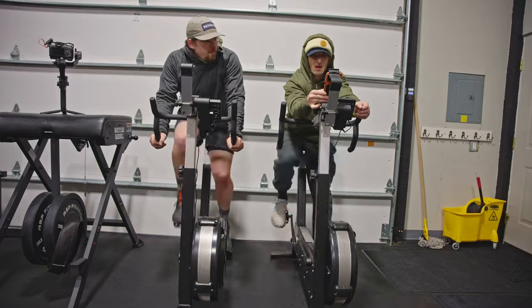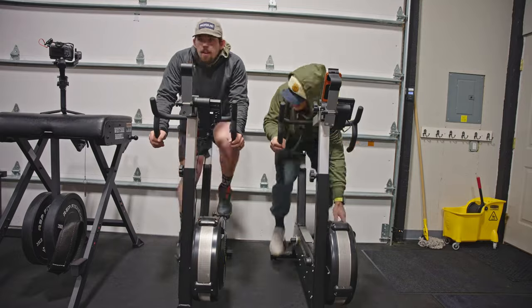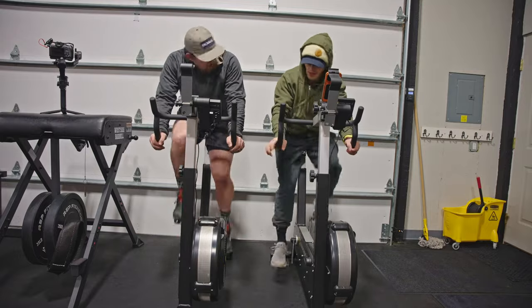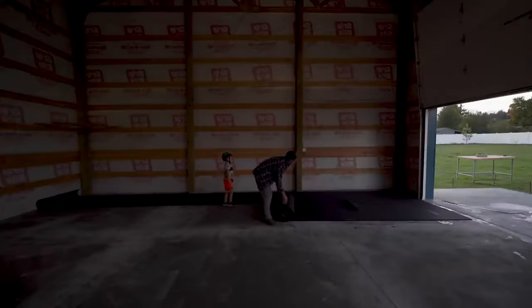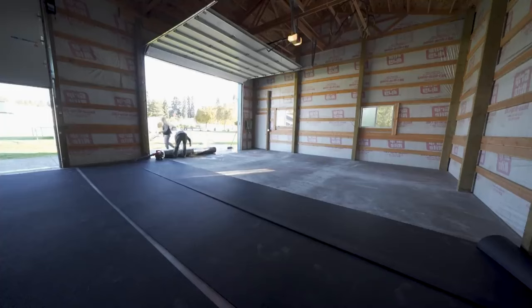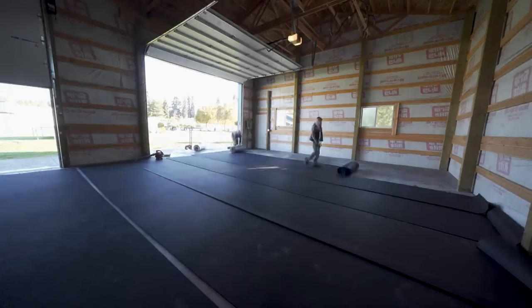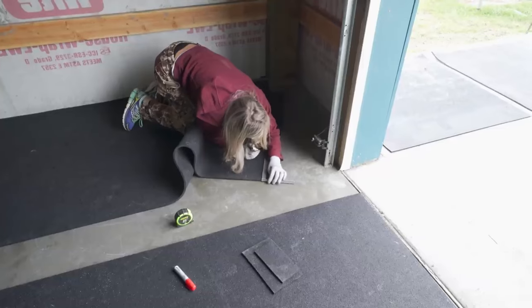The Concept 2 bike erg is probably my number one pick for monostructural equipment. You can ramp it up for great high-intensity pieces, or do long slow distance and Zone 2 work. Jeff behind the camera is training for a hundred-mile mountain bike race and puts a ton of time on here just to build the engine. Let's talk about flooring — a lot of home gyms use five-by-seven half-inch horse stall mats or four-by-six three-quarter-inch thick mats, but they're tough to keep together and always kind of separate like a moving floor.